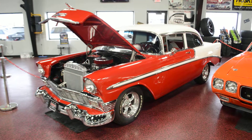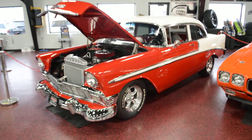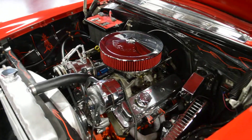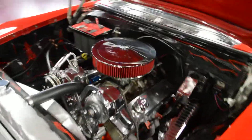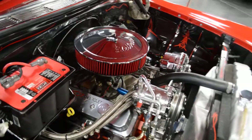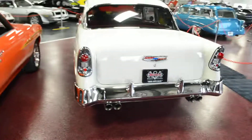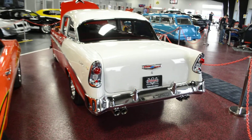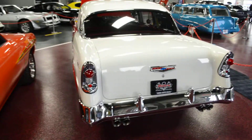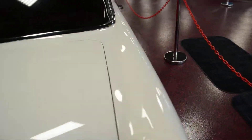Now, Matt, go ahead and turn the key so you can hear it run. Jump under the hood here. We'll jump to the back so you can hear the exhaust. Beautiful. We'll go ahead and jump under the hood while we have it open so you can see this beautiful engine bay.